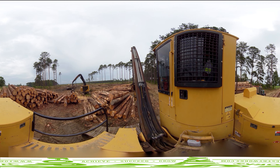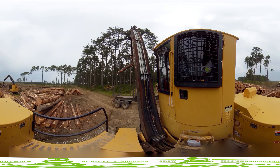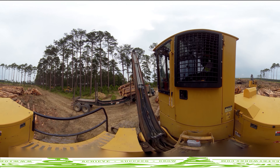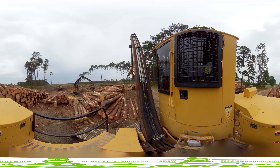Log trucks only carry one type of logs at a time because the type of logs on the truck determines the mill where the truck will be sent. The loader operator carefully considers which log trucks are best suited for each mill that day in order to keep the job moving as efficiently as possible.